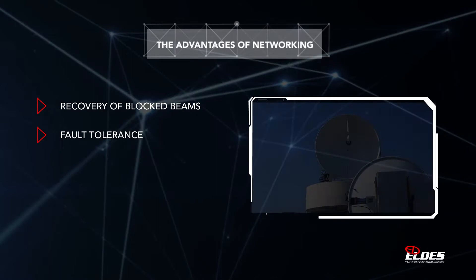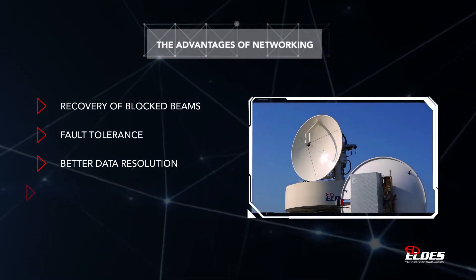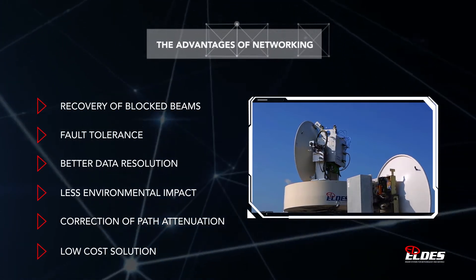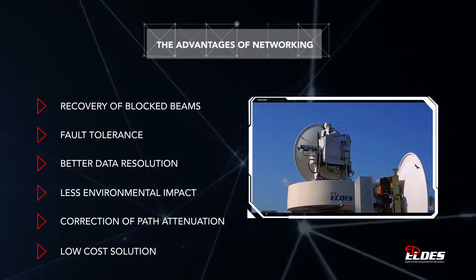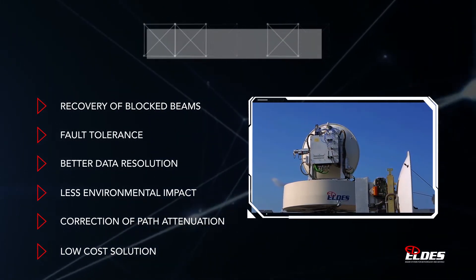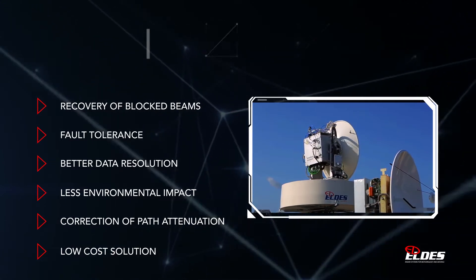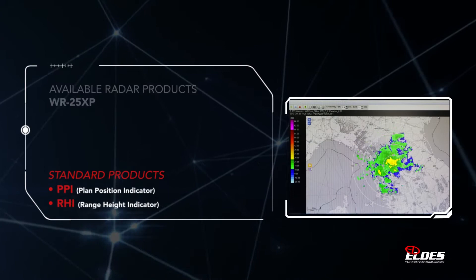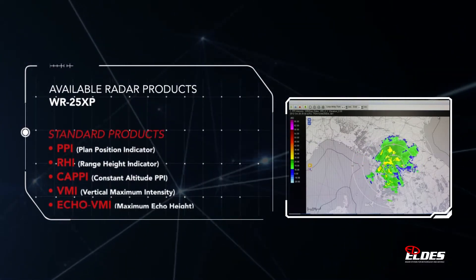Thanks to the use of the latest technology, the capital, installation and operating costs of WR25XP radar networks are very attractive alternatives to the traditional high-power, big-size weather radar approach.